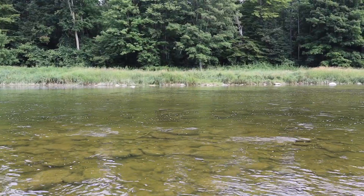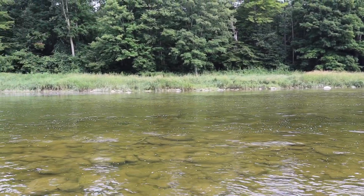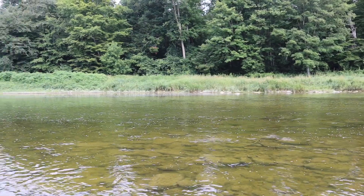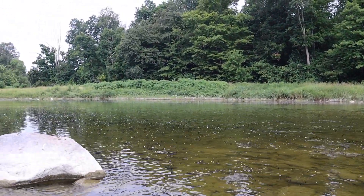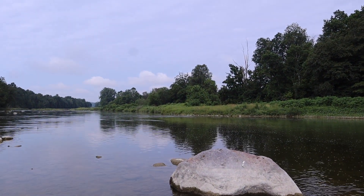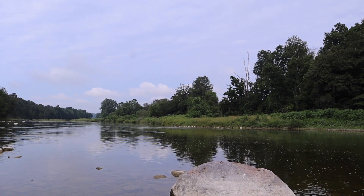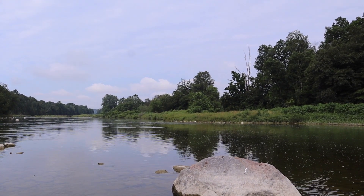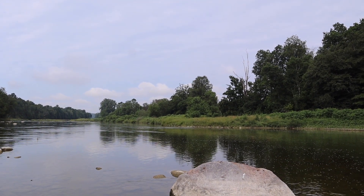This is a typical smallmouth bass pool on this river. It starts out with some rapids, then you get this deeper pool where there's still current and some rocks. Then at the far end, the water gets shallower. There's also a lot of rocks there and the water speeds up. A lot of the bass will be hanging out back there. I usually start by fishing the top of the pool and work my way down.